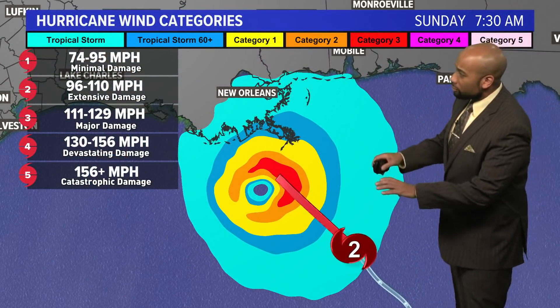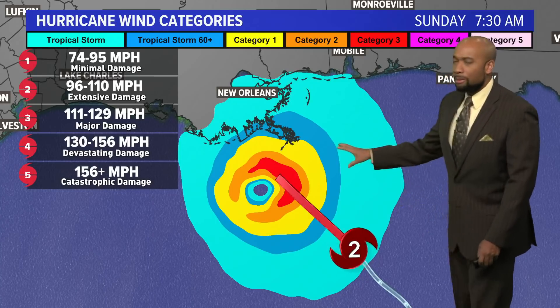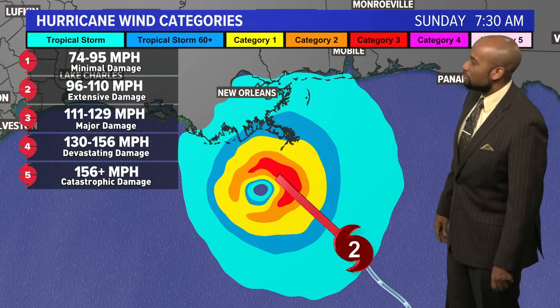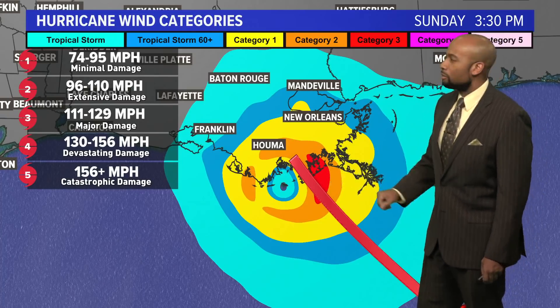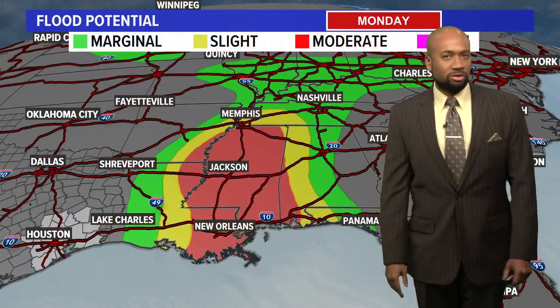When can we expect those winds to move in? Look here at the hurricane wind categories. The light blue highlighted area represents tropical storm force winds — 39-plus miles per hour — and up toward the New Orleans area you could see those by tomorrow morning around 7:30 AM. Then we start to get those higher categories popping up: category two, category three, as we head into Sunday afternoon when that landfall comes through.